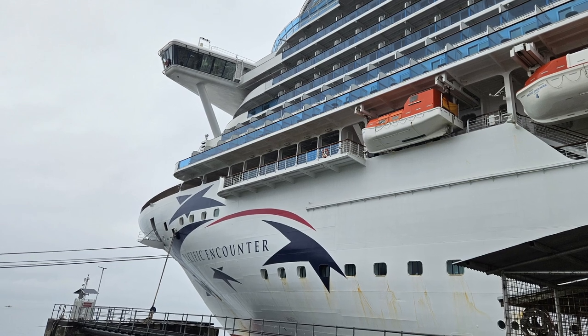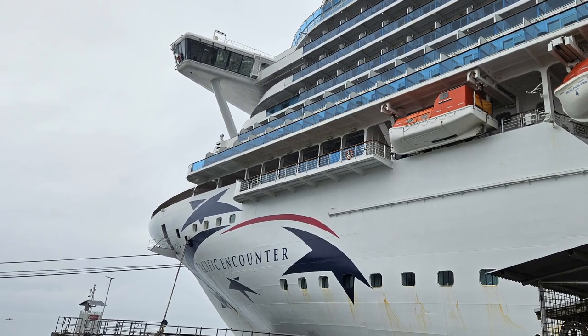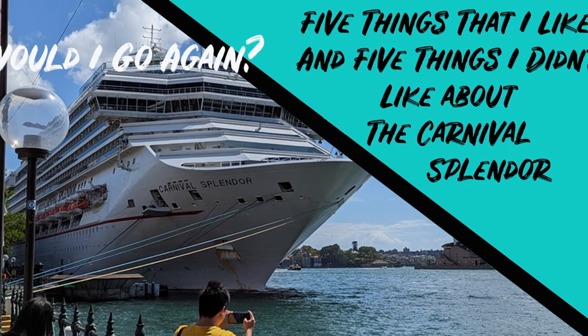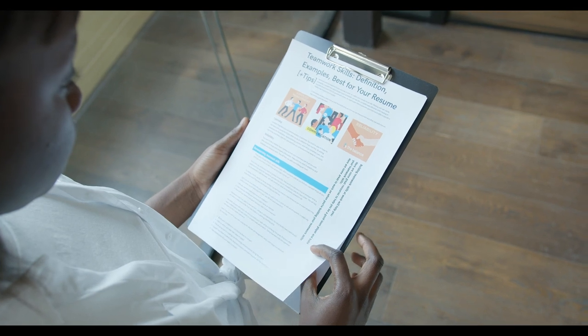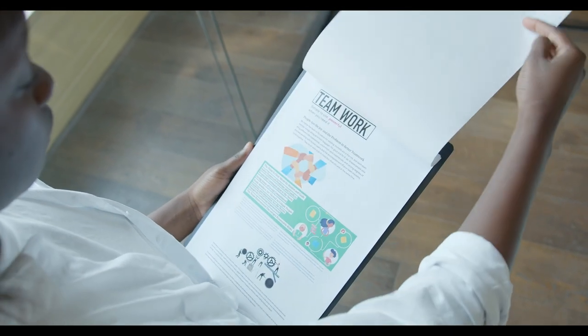After recently going on the P&O Pacific Encounter, I thought I would share my five things I really liked and five things I really didn't like about the Pacific Encounter and why that is. I did the same thing after coming off the Carnival Splendor — I'll leave a link in the description if you want to have a look at that video. I did mention all of this in the post-cruise survey that P&O Cruises sent out.